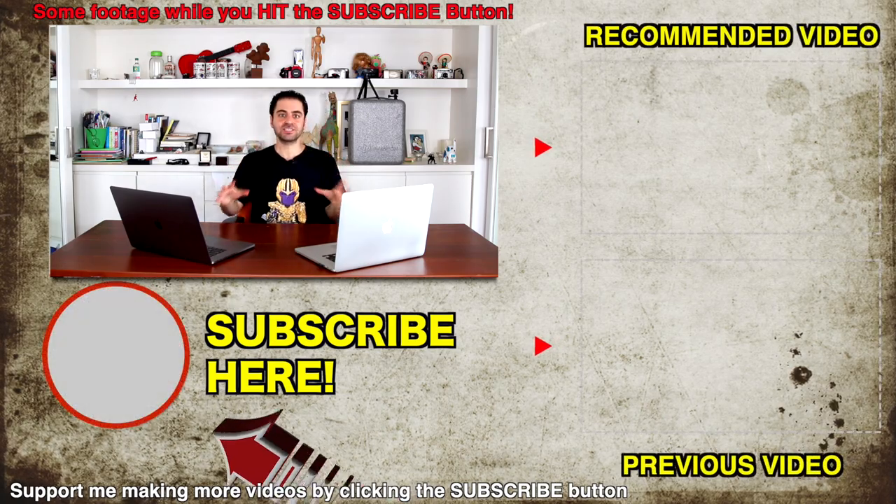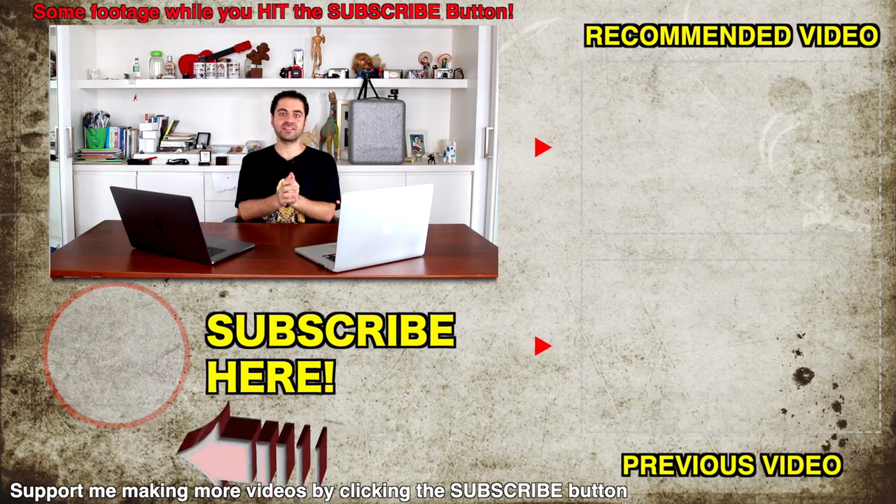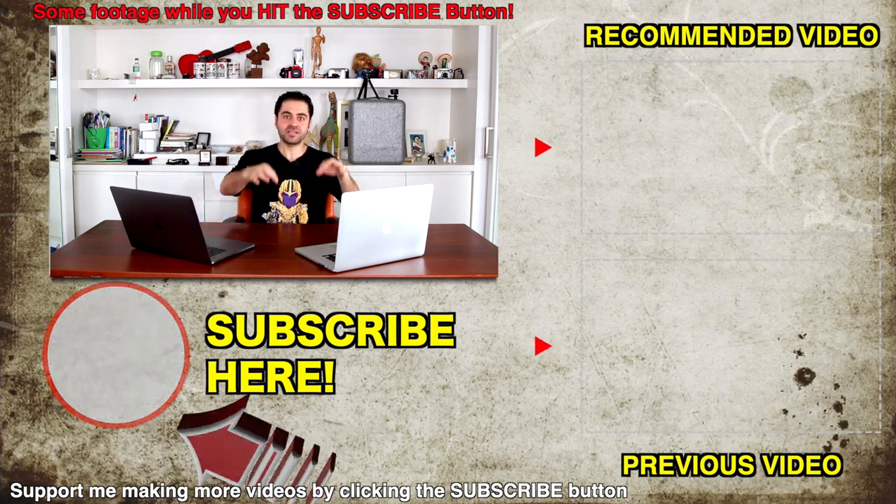That's it, guys. I hope you enjoyed this video. Thank you for watching. Please subscribe to my channel for cool things to do, travel ideas, adventures, and tech reviews like this one. And if you have any other requests for videos, comment them below.